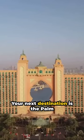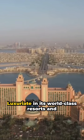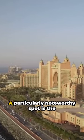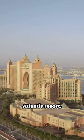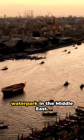Your next destination is the Palm Jumeirah, a marvel of human ingenuity. Luxuriate in its world-class resorts and pristine beaches. A particularly noteworthy spot is the Atlantis Resort — experience the thrill of the largest water park in the Middle East.